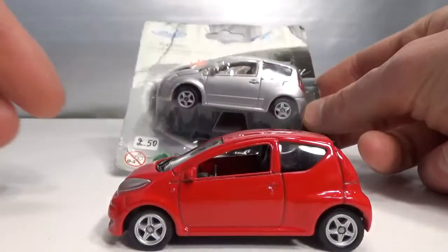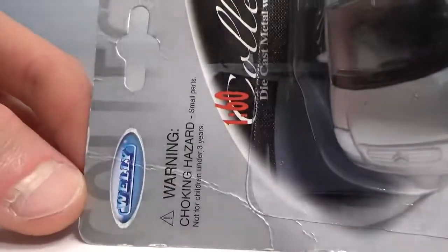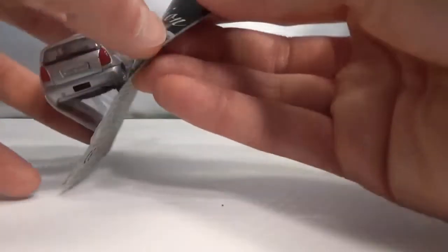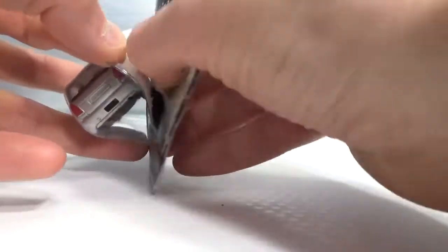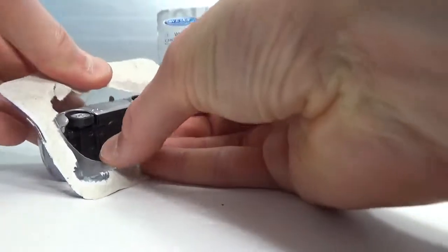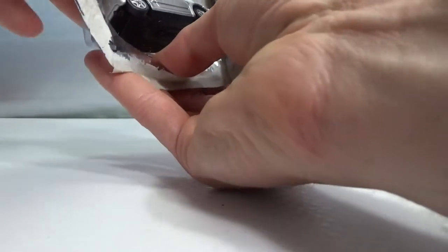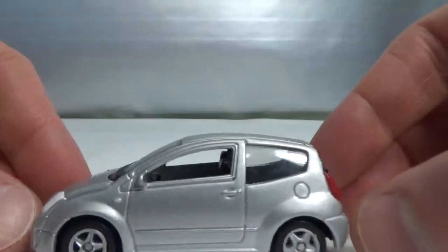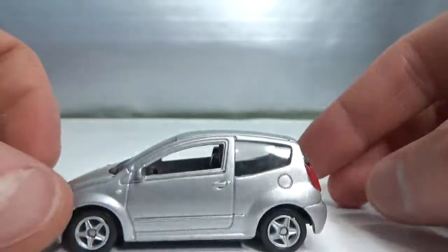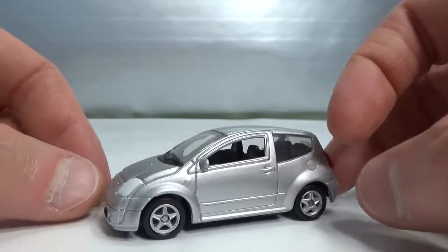Then another Welly, the C2. It's also an older model. This is an older style packaging too that you don't get to see anymore these days. It's strongly locked in there — there we go. So, 2003 C2. Not the prettiest Citroën I ever saw, I must say.